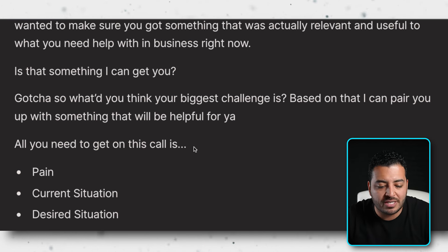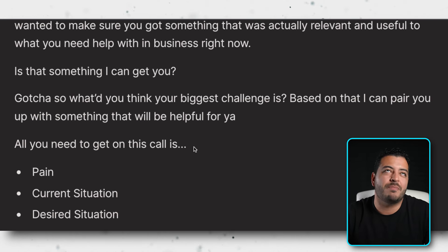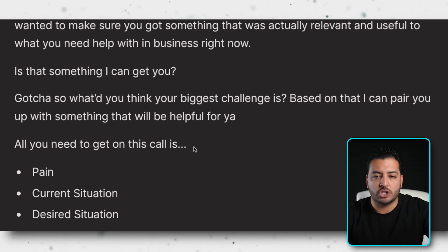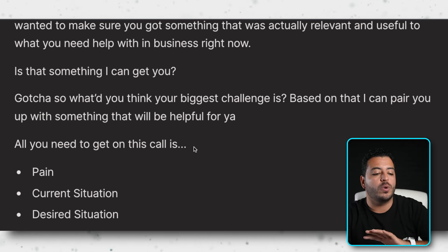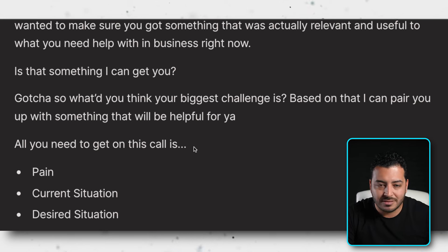A massive, massive mistake newer appointment setters make is trying to sell the product. Your goal on this call is not to sell the product — it's to sell the next call with the closer. If they ask 'What do you guys actually do?' say: 'Great question — honestly, the best plan of action is to get you talking to one of my right-hand guys. We don't have that much time on this conversation right now, so we'd love to get you paired up with Cole, and he could really give you the full rundown based on your specific situation. Is that cool?' Then move straight into the next question.